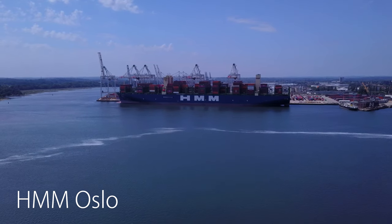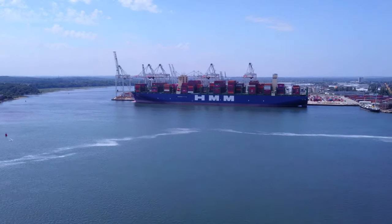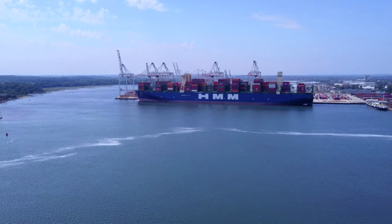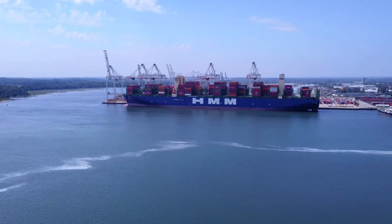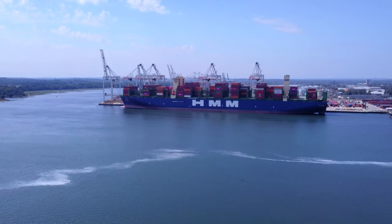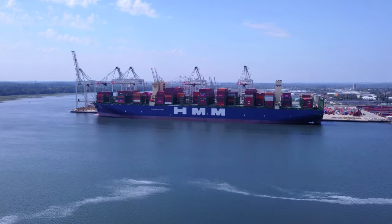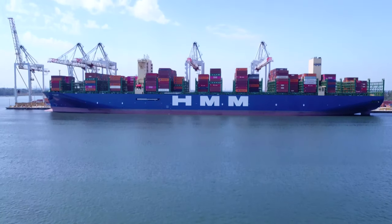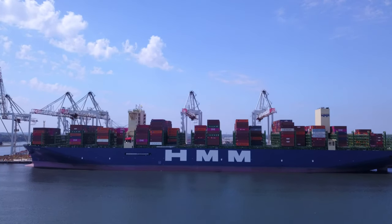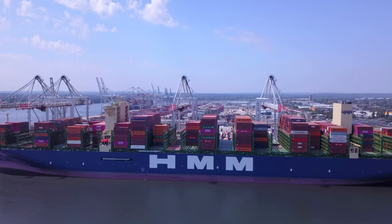The second largest container ship in the world — well, actually that's an ever-changing list of sizes. Currently in June 2020, she is the second largest container ship in the world. That is calculated by what they call TEUs, 20-foot equivalent units. Most of the containers you can see on board are actually 40-foot, but historically they measure them by 20-foot equivalents.